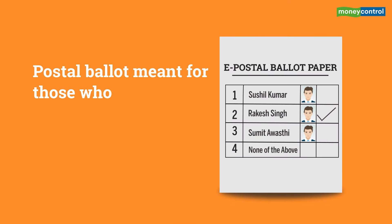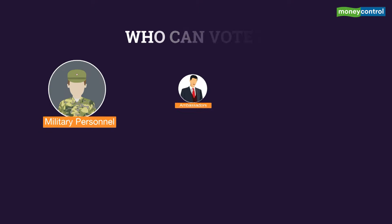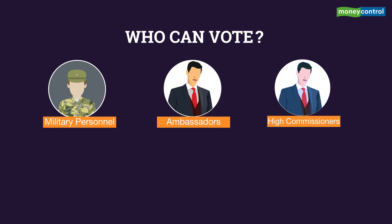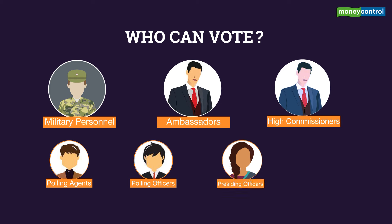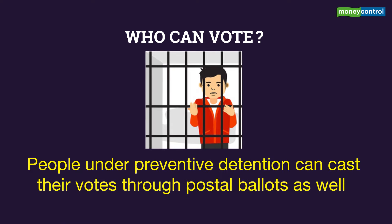The postal ballot system is mainly meant for officials and military personnel who cannot be present at the polling stations because of official commitments. Postal ballot is restricted to certain categories of people such as members of the armed forces, ambassadors and high commissioners and their staff, polling agents, polling officers, presiding officers or other public servants on election duty. People under preventive detention can cast their votes through postal ballots as well.